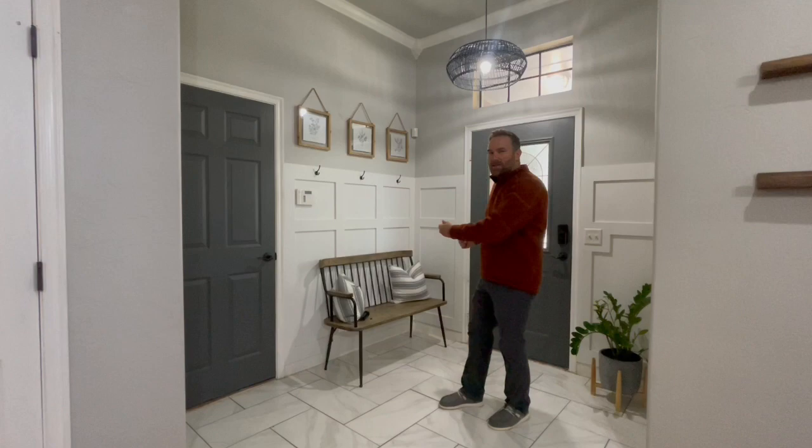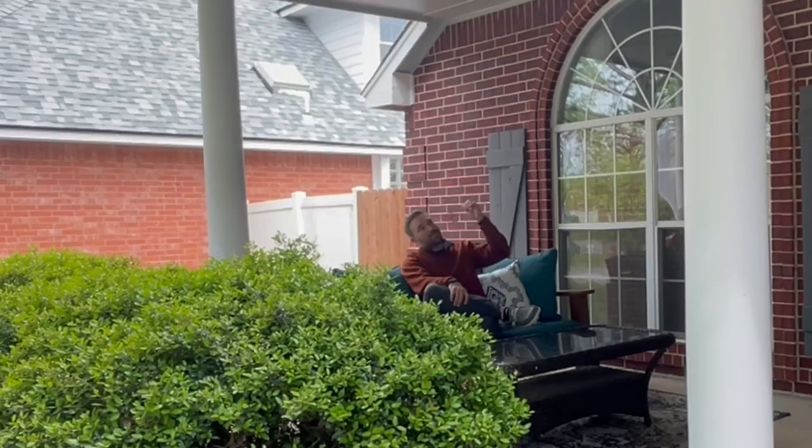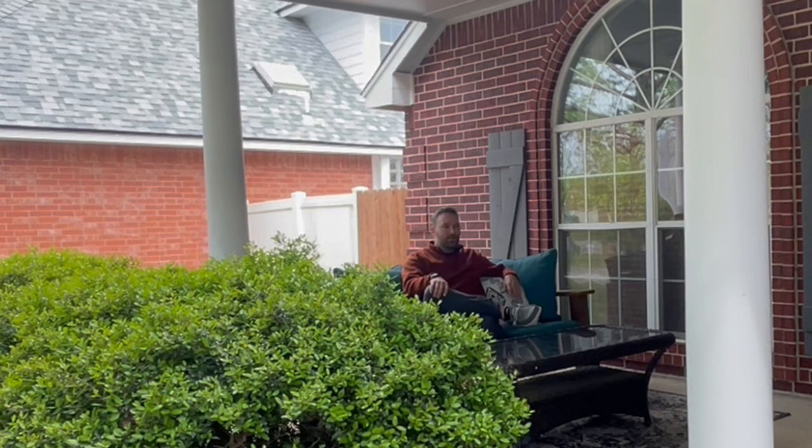One of my favorite parts of this house is this front porch — covered, really large area. You can sit out here with a cup of coffee, hang out with friends. This home is on a cul-de-sac about halfway down, so there's not much traffic. You can sit out here and watch your kids play.